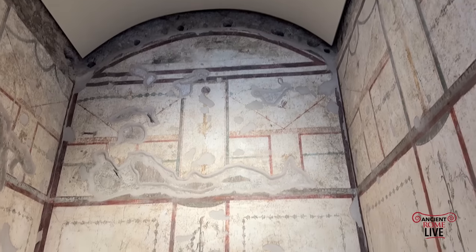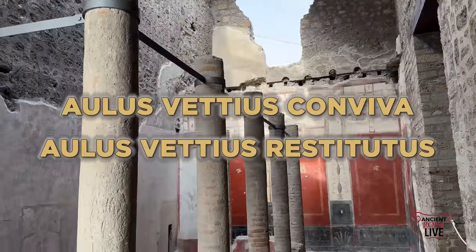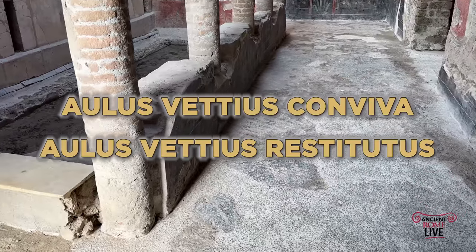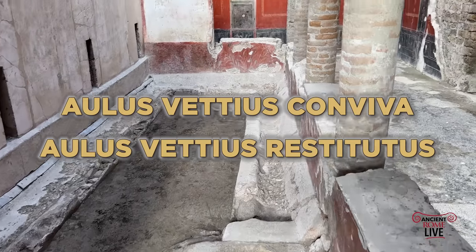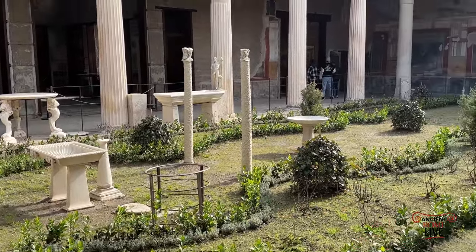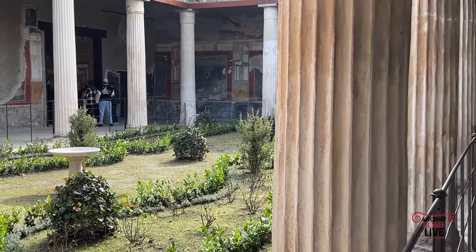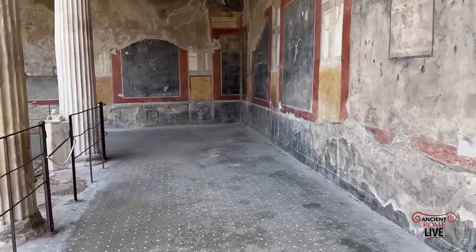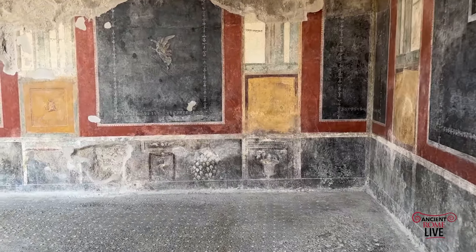With new ownership, it was redecorated by the Vettii after 62, when an earthquake rocked the city. We know from their names that they were freedmen — Aulus Vettius Conviva and Aulus Vettius Restitutus. They are typically referred to as brothers, but could have been freed at the same time from the Gaius Vettia living in Pompeii. Their names appear on site on bronze seals and graffiti throughout the house, which was excavated between 1894 and 1895.